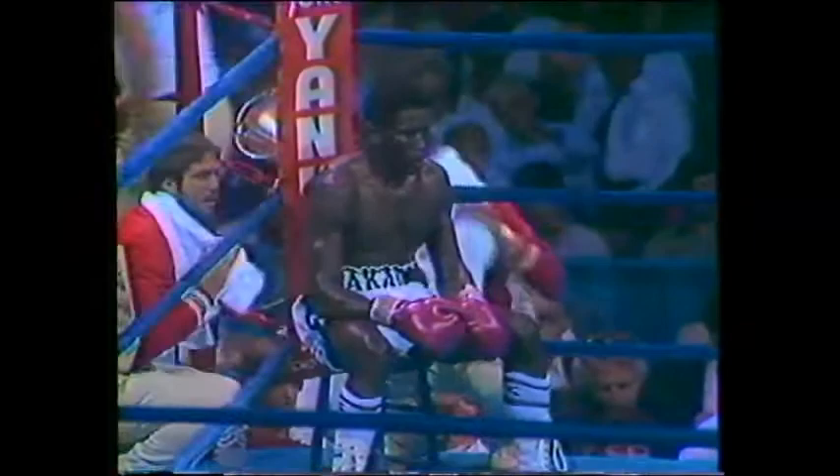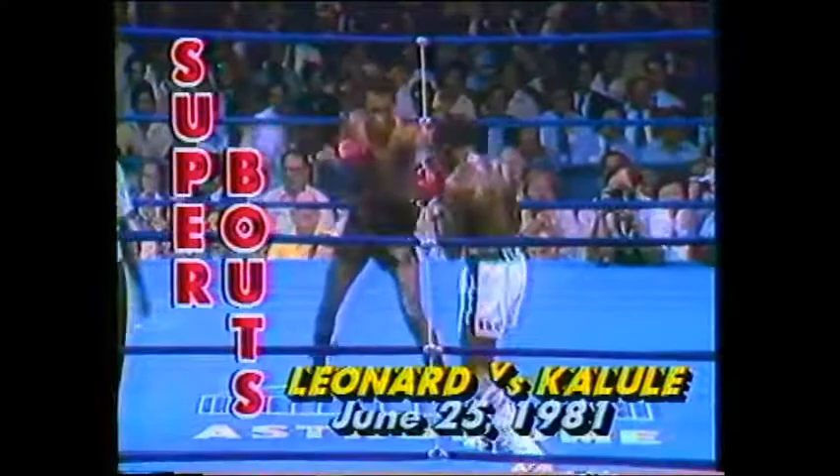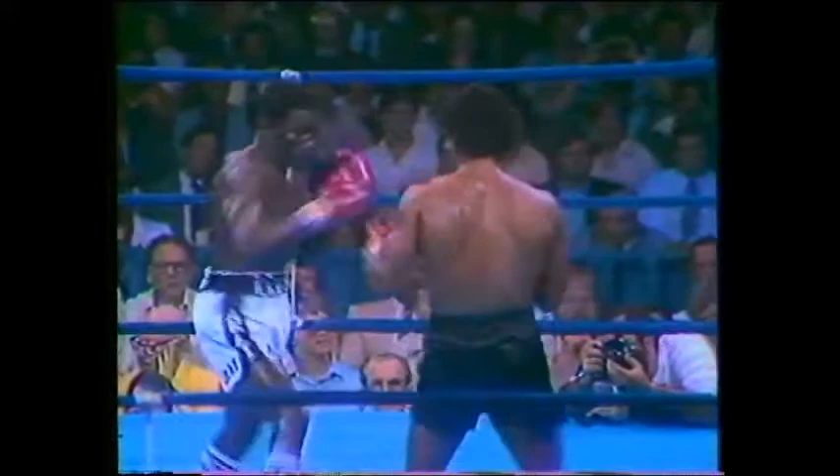Ayub Kalule is the WBA Junior Middleweight Champion, and Sugar Ray Leonard, with his welterweight title, is looking to move up and capture that WBA Junior Middleweight crown. We notice some intimidation tactics at the end of both rounds one and two on the part of Sugar Ray. That's all part of what he wants to do to Kalule, who is fighting in the United States for the first time in a foreign environment. Sugar Ray wants to make things as uncomfortable for Ayub as he can, hence the talking and the posturing.